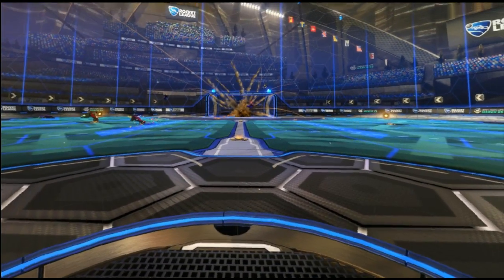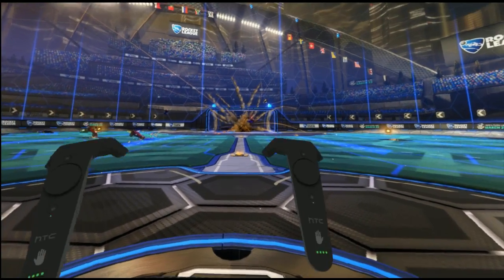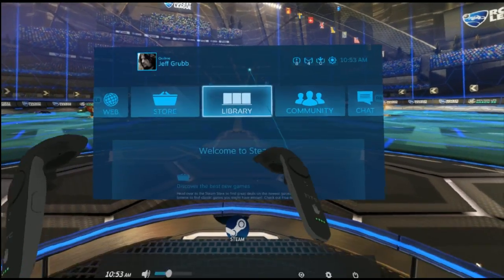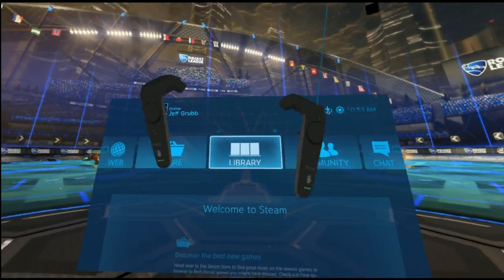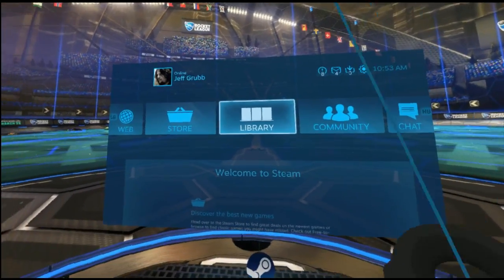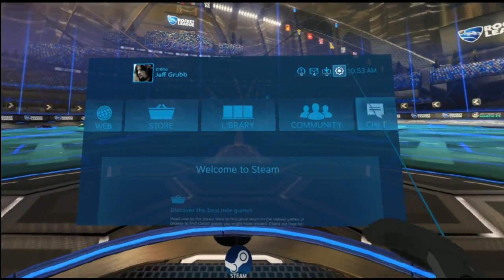Jeff Grubb here, GamesBeat. I'm going to show you a little bit of the SteamVR interface. Oculus Rift is out today, and I'm on an HTC Vive. What do those two things have to do with one another? Well, this is the SteamVR store.